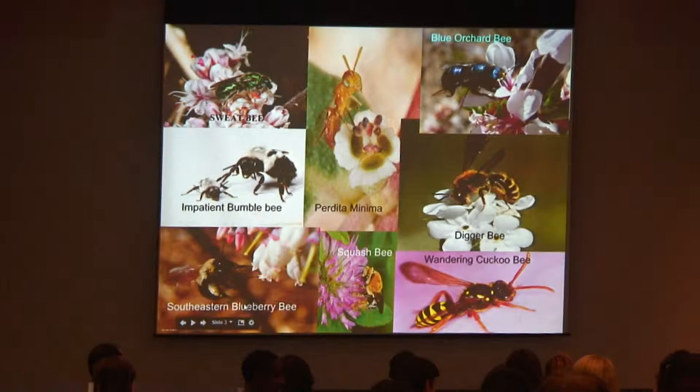And the wandering cuckoo bee, named after the cowbird — it goes into other bees' nests, specifically bees that burrow underground, and lays its eggs within that bee's nest, having its eggs hatch first and eat the pollen that was stored there for the host bee's larva. So, a very mean bee.